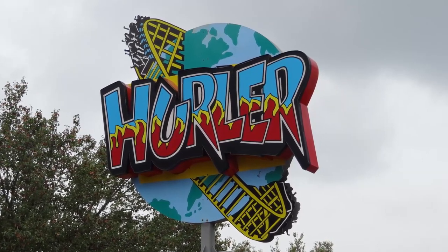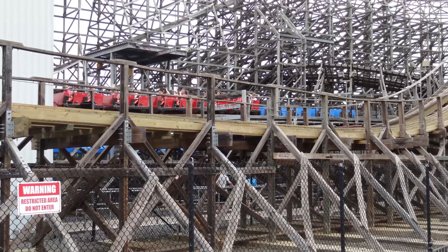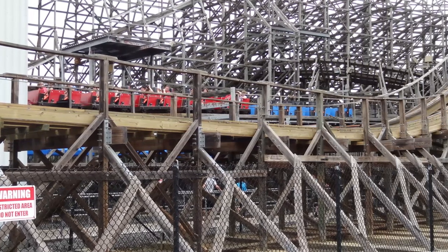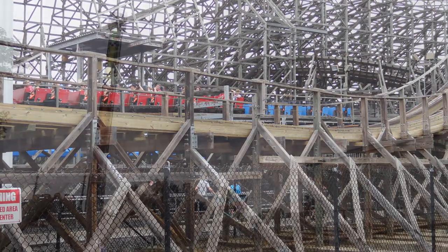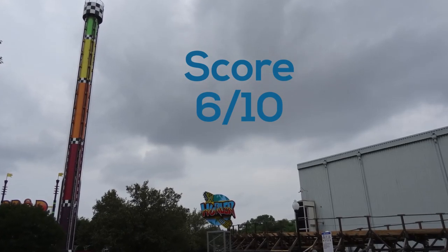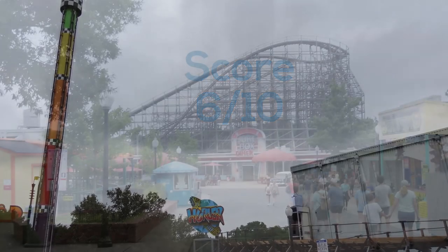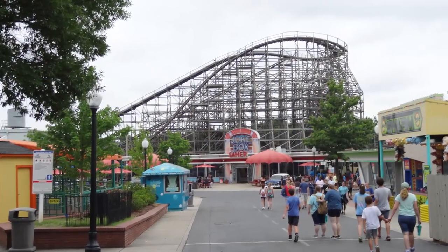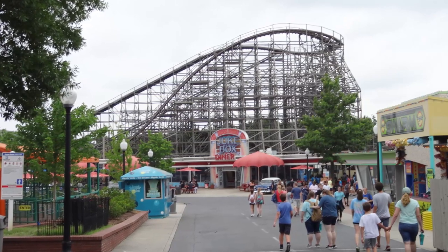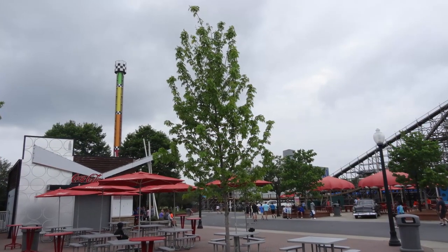The trim brake really hinders the ride experience, and I feel like you could get a lot more airtime out of this if you removed it. Overall, I thought Hurler was a surprisingly fun ride. I didn't go in with very high expectations and I wasn't blown away, but I was pleasantly surprised how comfortable the ride was. The airtime was pretty much non-existent, which is unfortunate, so I feel like a score of six is in line for Hurler. It's not a bad ride — just some simple things could really improve it. If you just take off the trim brake, I think the ride would be a lot better, but they've done a pretty good job maintaining it. I got three different rides on it and it was pretty enjoyable.